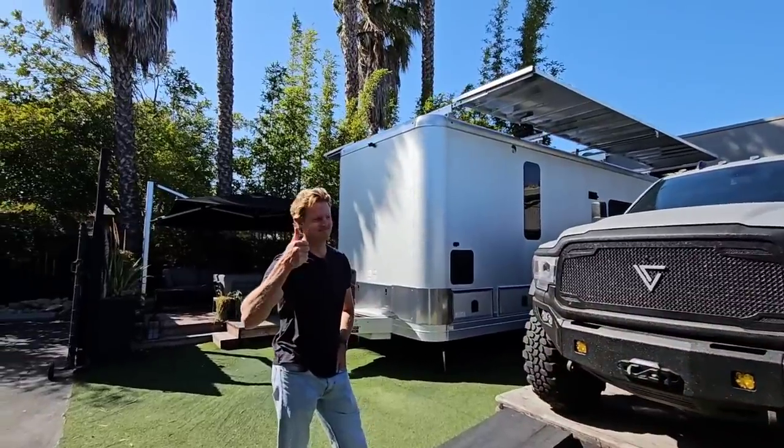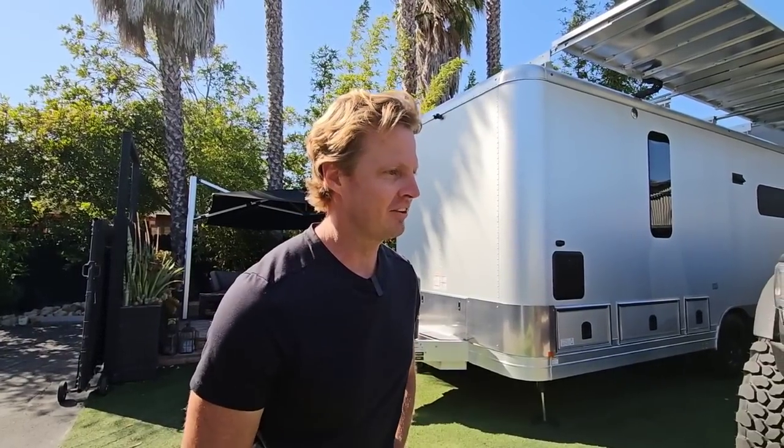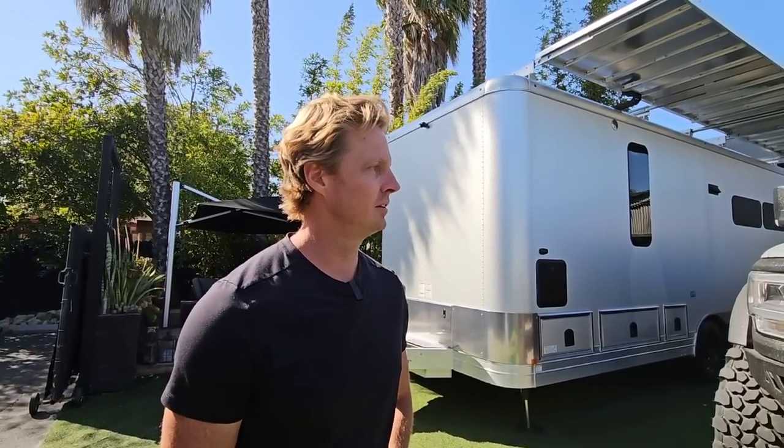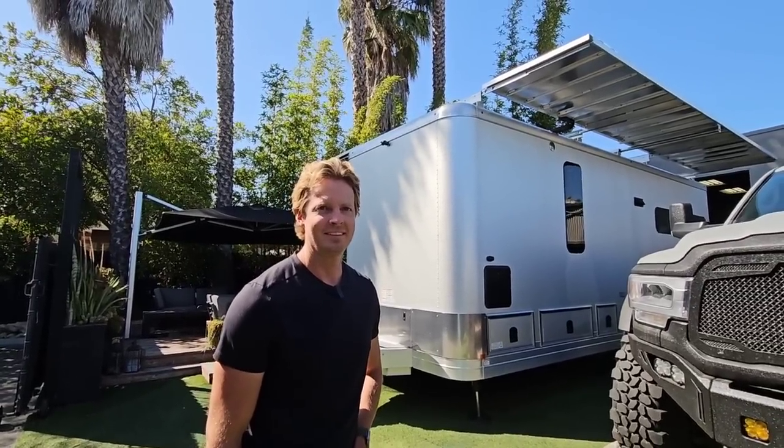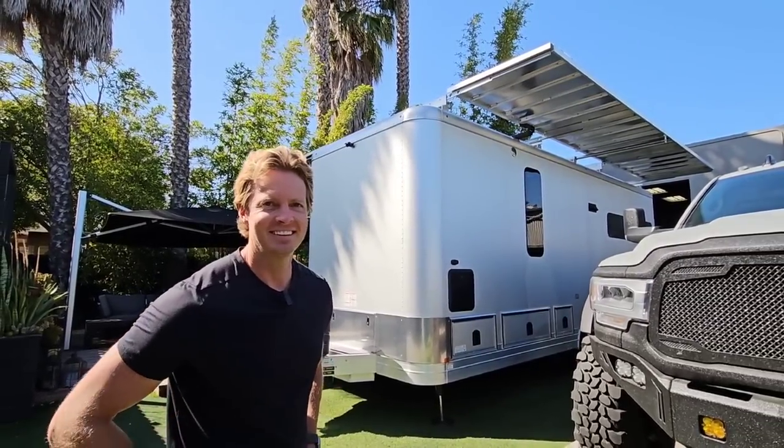I've got Matt. Matt is one of the owners out here — it's him and his wife. They founded the company about five years ago and have been doing mobile renovations on Airstreams, buses, vans, you name it for the last two decades. Just sitting and talking to him and his wife, the passion that bleeds out of them about this product is absolutely crazy.